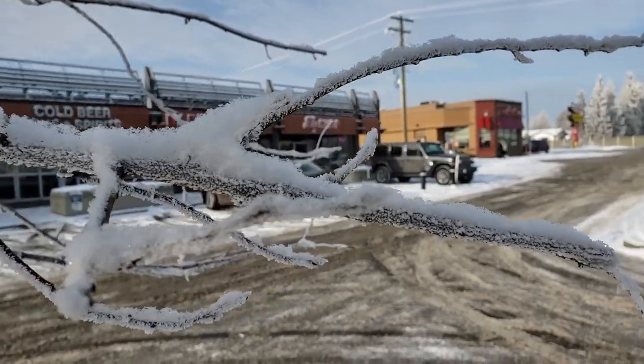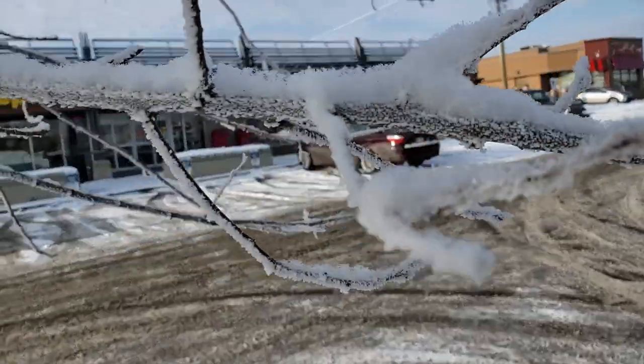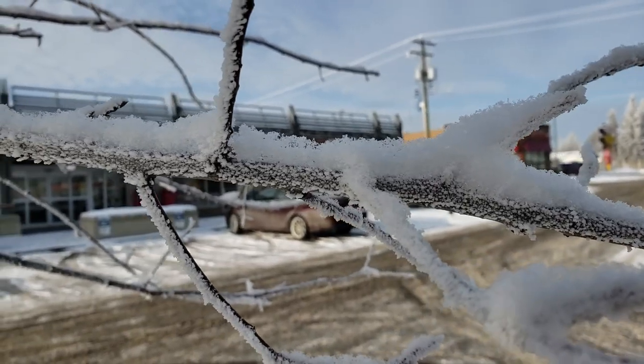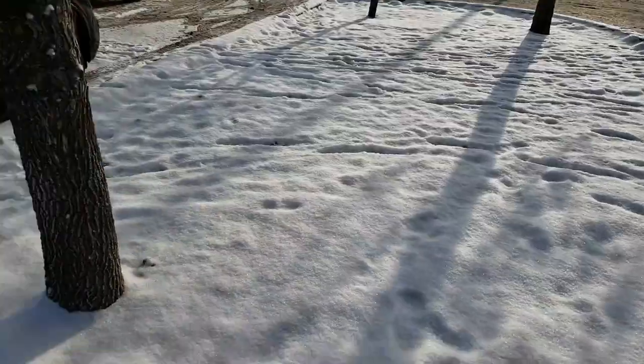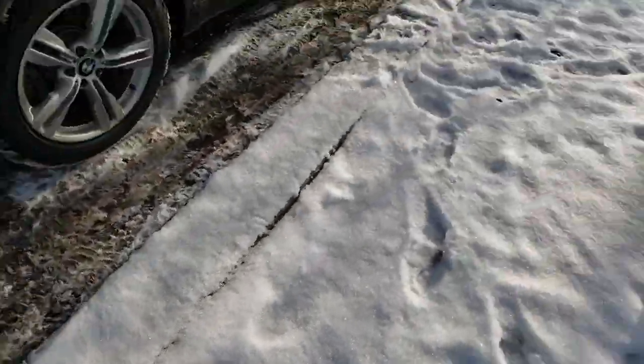There's something really cool that happens to our trees. It's called hoarfrost — H-O-A-R frost. It happens when the moisture in the air freezes all the way around the tree, and it looks really pretty when it does this.